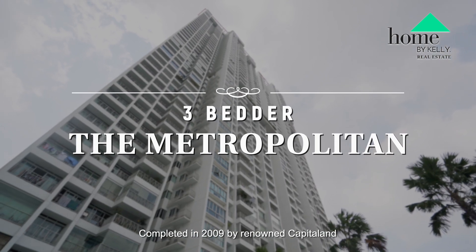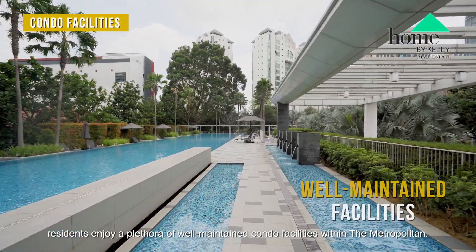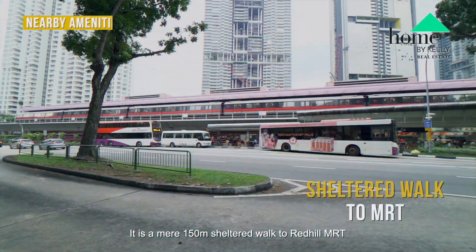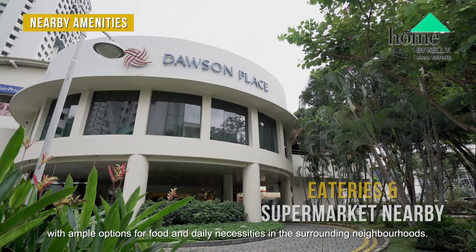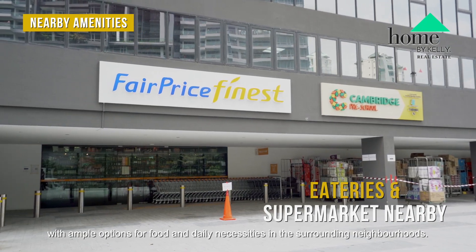Completed in 2009 by renowned CapitaLand, residents enjoy a plethora of well-maintained condo facilities within The Metropolitan. It is a mere 150-metre sheltered walk to Red Hill MRT with ample options for food and daily necessities in the surrounding neighbourhoods.